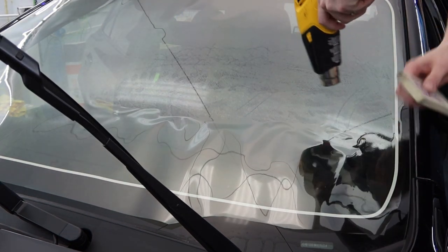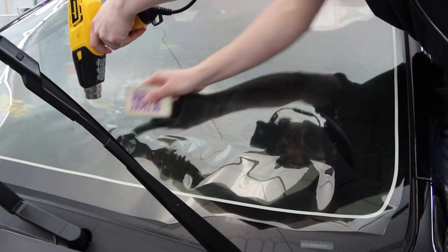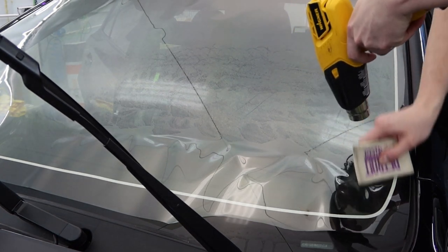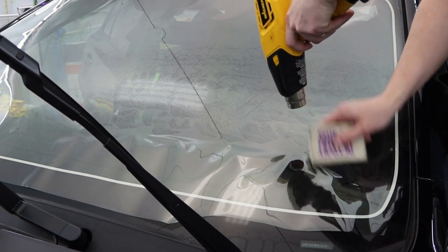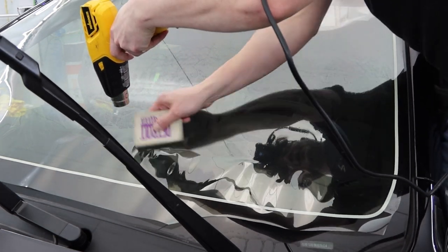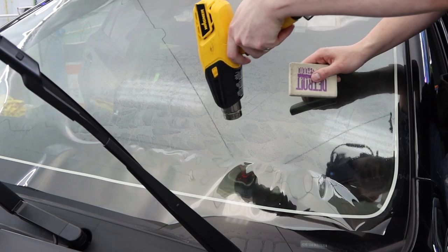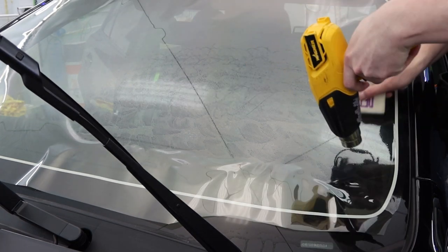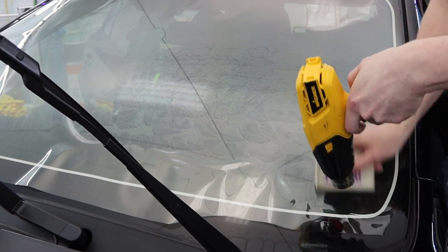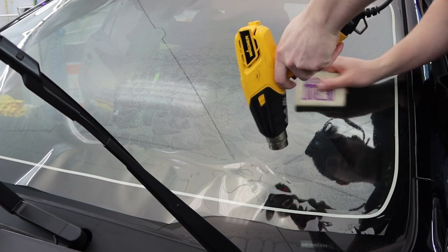Does ceramic shrink any harder than a regular film? Honestly, no — this stuff shrinks amazing. Ceramics have come a long way. There were a lot of them that would feel very rubbery and shrink really slow. That doesn't necessarily mean it was hard to shrink; it just meant you had to put a lot more heat on it, it shrinks slower, you had to finesse and baby the film a little bit more. But ultimately it went okay.